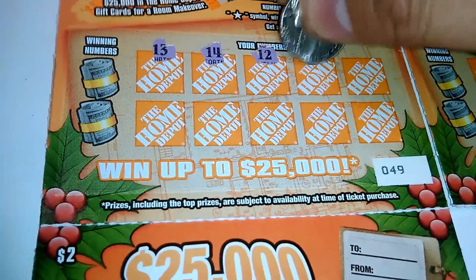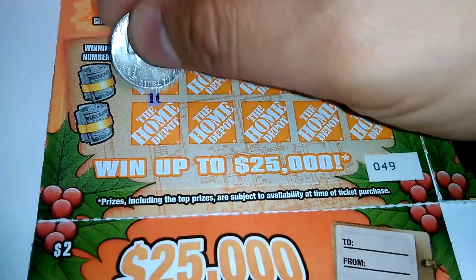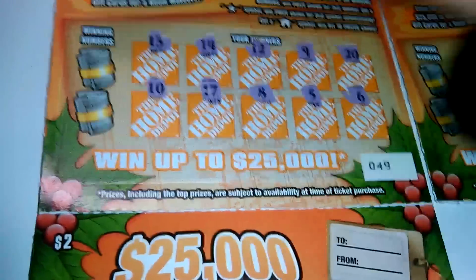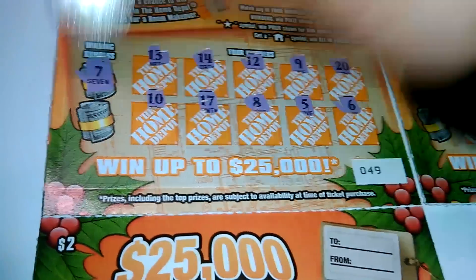Next one: 13, 14, 12, 9, 20, 10, 17, 8, 5, and 6. Winning number is 7 and a 1 — nothing there.